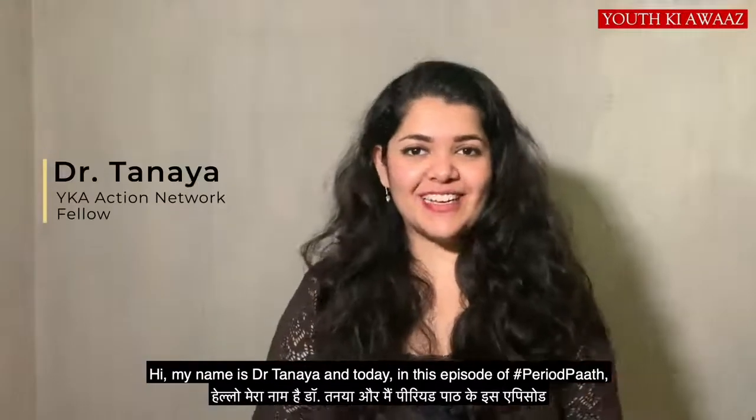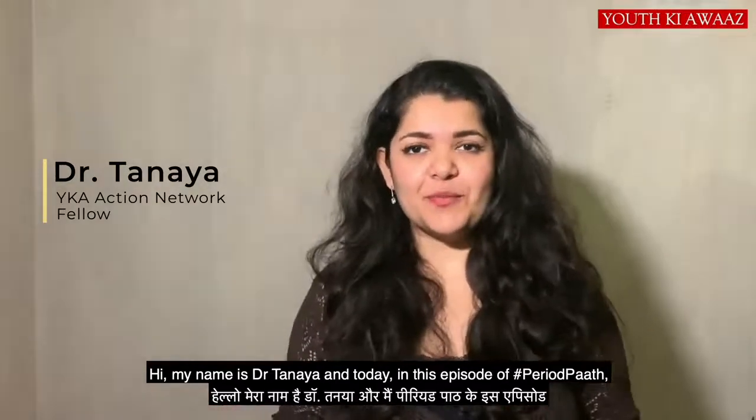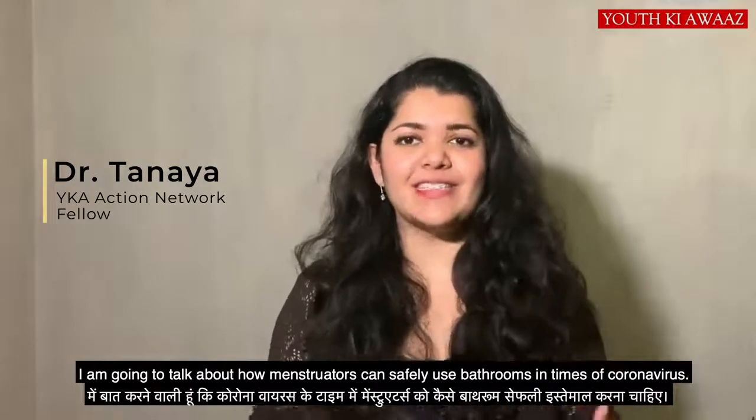Hi! My name is Dr. Tania, and I'm going to talk about the period part in this episode — how to safely use the bathroom during COVID-19 when menstruators need to use the bathroom safely.